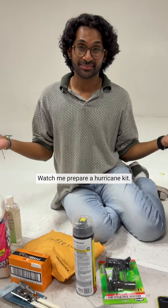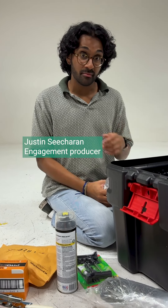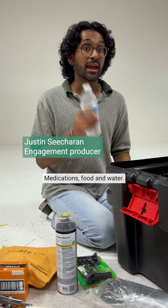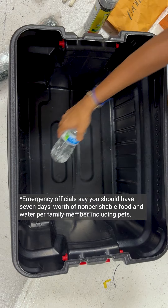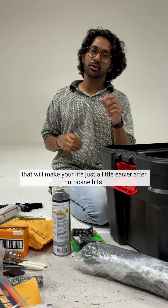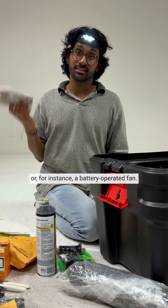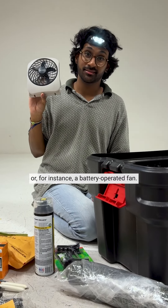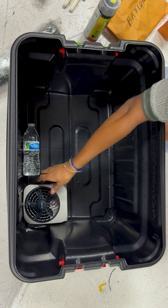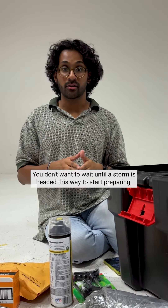Hurricane season started June 1st. Watch me prepare a hurricane kit. Here are some items in a hurricane kit that may keep you alive after a storm: medications, food, and water. And there are other items that will make your life just a little easier after a hurricane hits, like a headlamp or a battery-operated fan. You don't want to wait until a storm is headed this way to start preparing. Start working on it now. So let's begin.